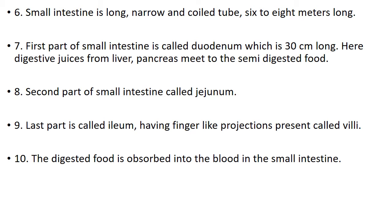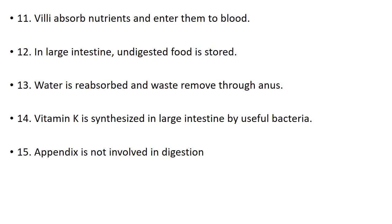Number 10. The digested food is absorbed into the blood in the small intestine. Number 11. Villi absorb nutrients and enter them into the blood.